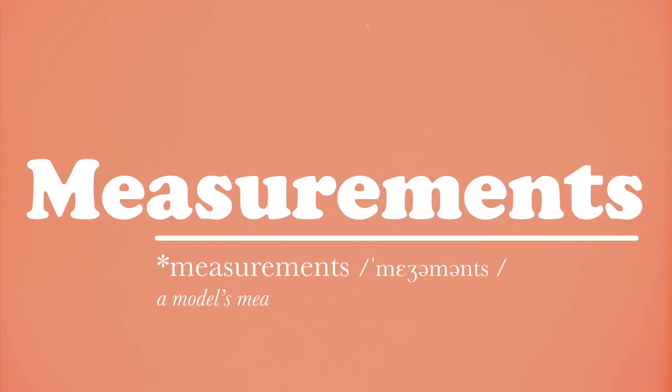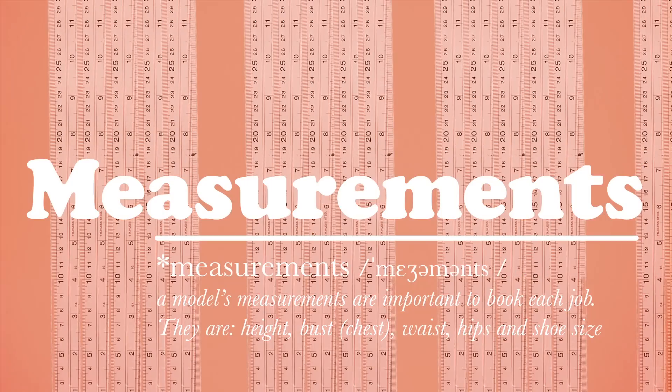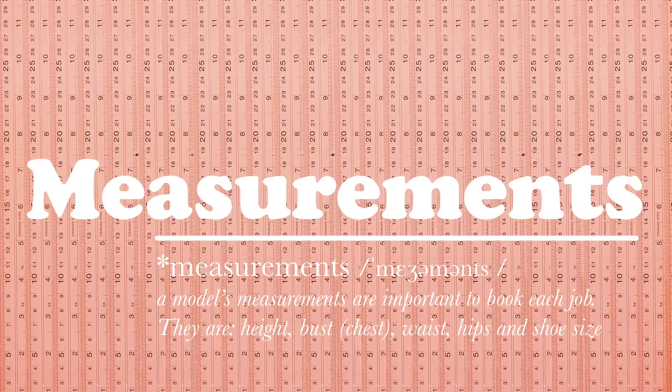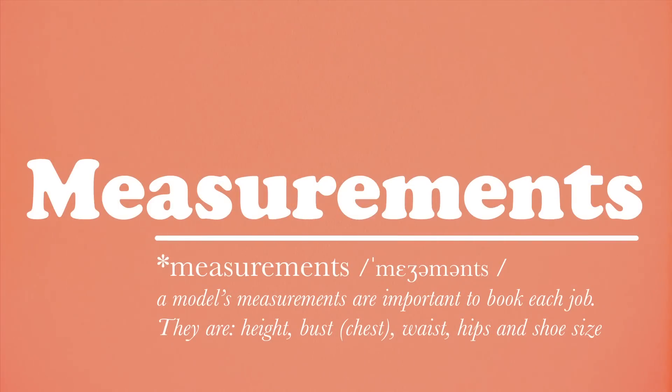Measurements. Everybody's different, so a model's measurements are important to book each job. They are height, bust or chest, waist, hips and shoe size.